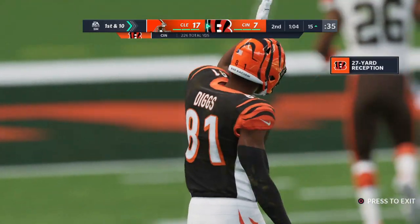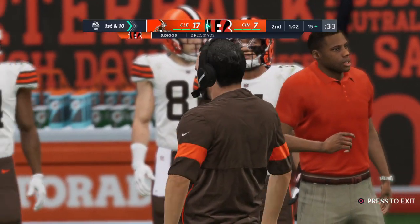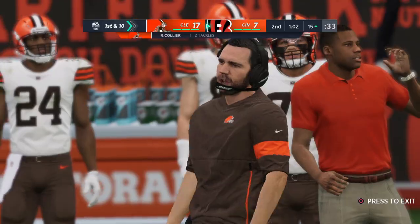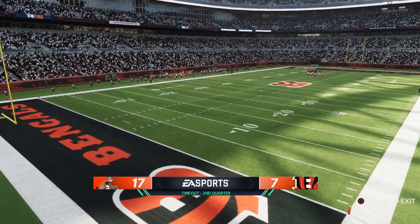Certainly not letting the interception affect him. We all know interceptions are going to happen, so the big trick is don't let it affect you going forward. Most of the good quarterbacks just tell the ball boy, get that one out of the rotation, give me a fresh ball, and let's go. He's got his offense moving again.